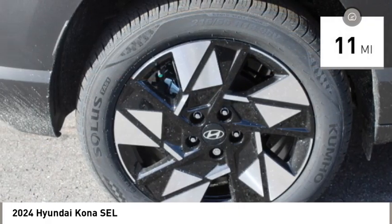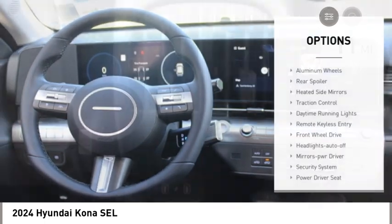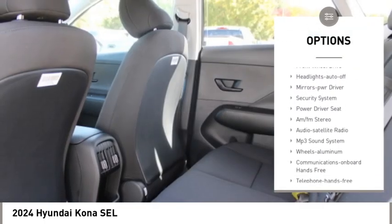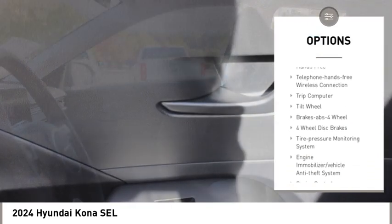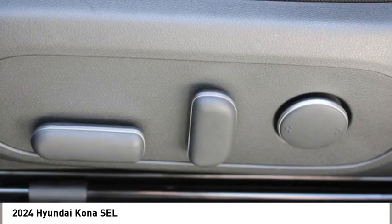This vehicle has less than 100 miles. Here are some of this vehicle's great options: aluminum wheels, rear spoiler, heated side mirrors, traction control, daytime running lights, remote keyless entry, front wheel drive, headlights auto off, mirror memory, and security system.